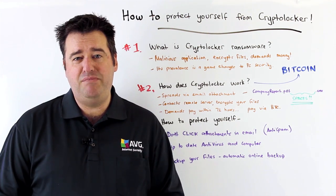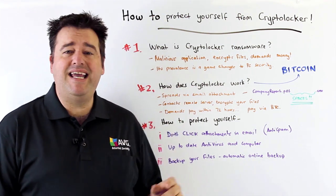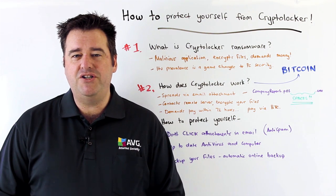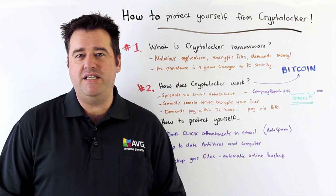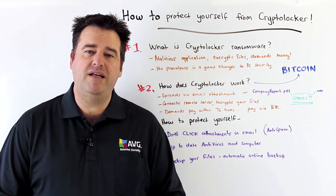It is a seriously nasty piece of work and it really is a game changer in the security industry in that we've never seen malware with such widespread and serious consequences as we have with something like CryptoLocker.